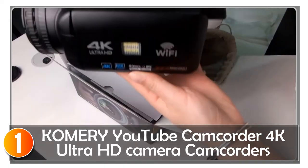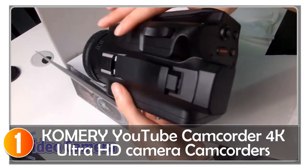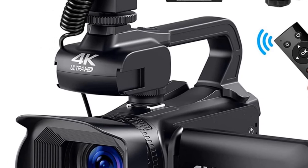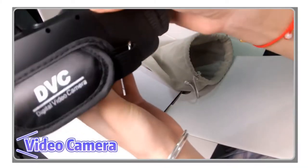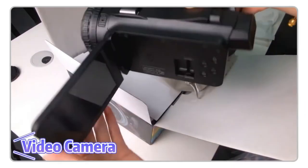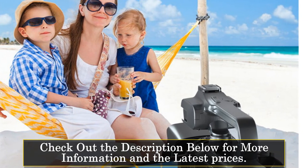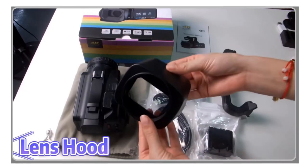At number 1, the KOMERY U2 Camcorder is an excellent choice for anyone looking for a professional-grade video camera with impressive features. With its 64MP sensor, 18x digital zoom, and 4K Ultra HD video resolution, this camcorder can capture high-quality videos and photos. One of the standout features is its 4.0-inch touchscreen display, which makes it easy to control and navigate through the settings. Additionally, it has electronic image stabilization to ensure that your videos are smooth and free of shakiness.